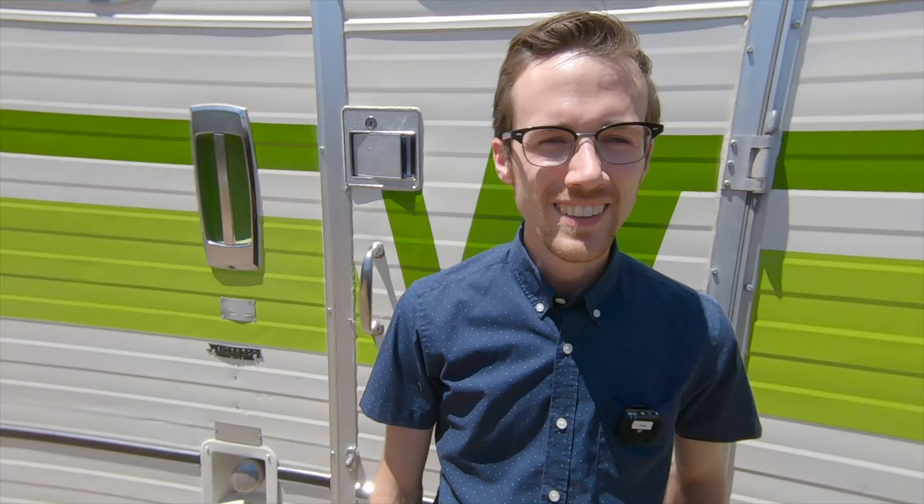He's a fellow YouTuber. He's traveling around the country with a really high-tech Winnebago RV that's been restored, and we're having a lot of fun here today. I'm out here with James Copeland. James, welcome to the channel. Welcome to New Mexico.